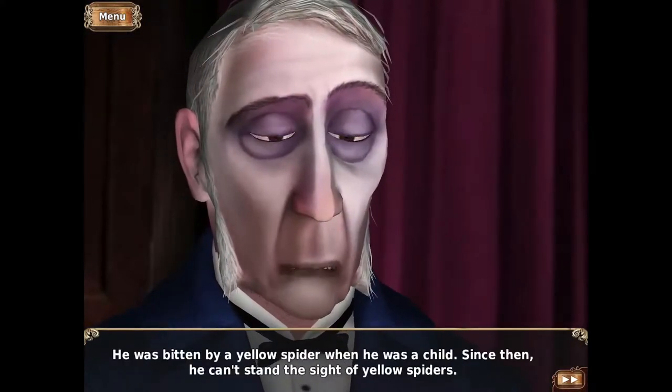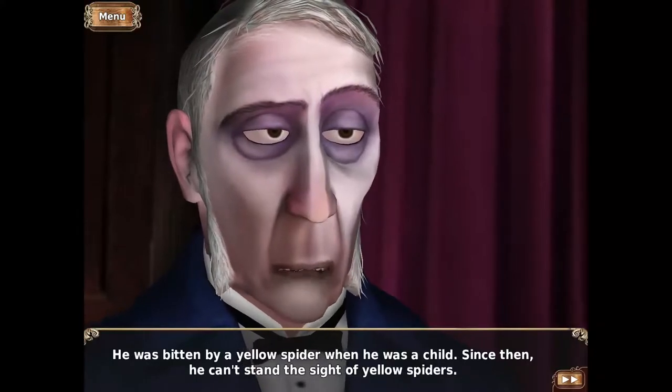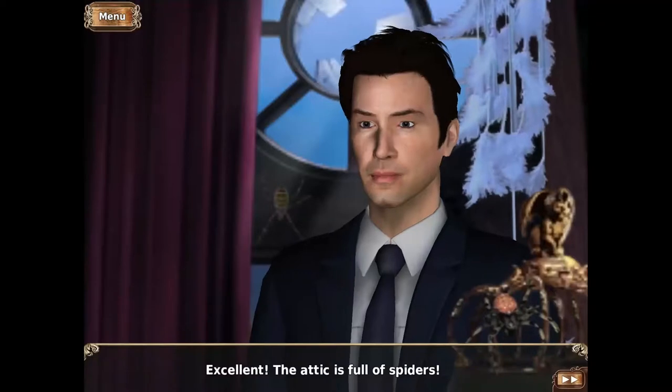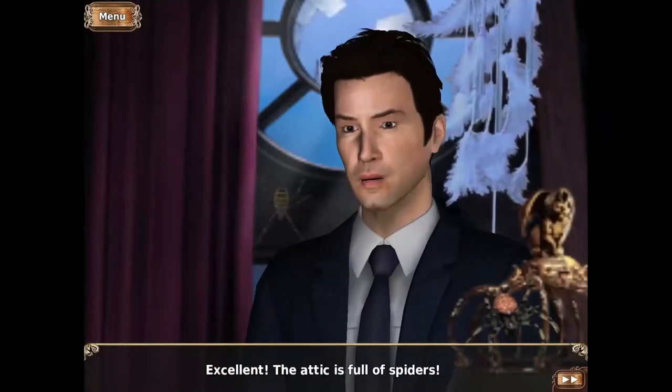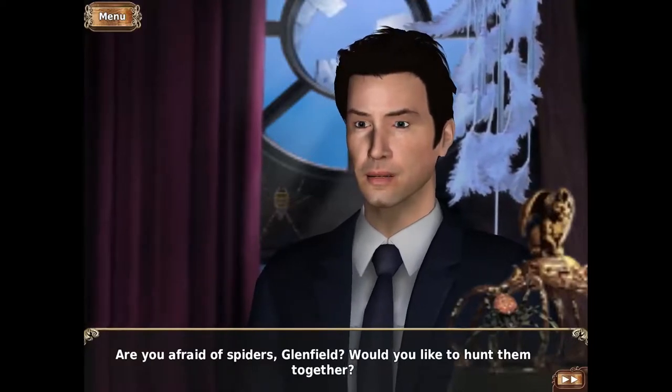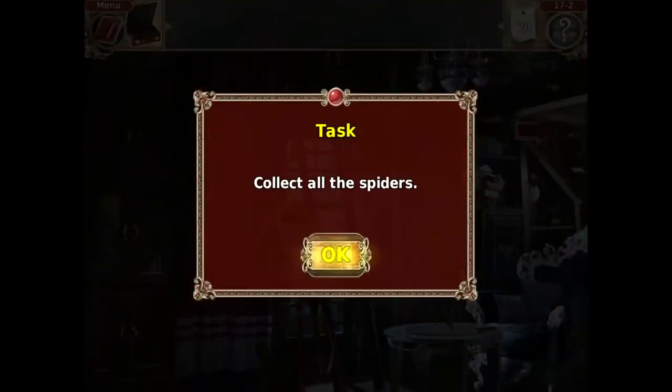He was bitten by a yellow spider when he was a child. Since then, he can't stand the sight of yellow spiders. Excellent. The attic is full of spiders. Are you afraid of spiders, Glenfield? Would you like to hunt them together? Collect all the spiders.